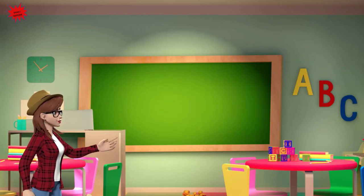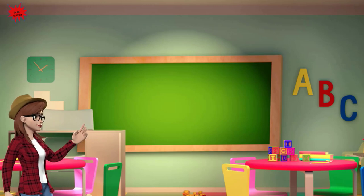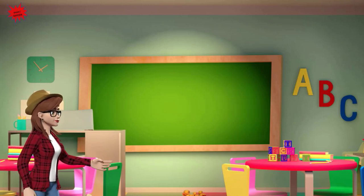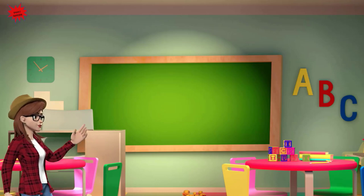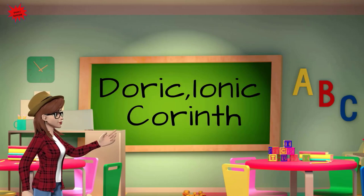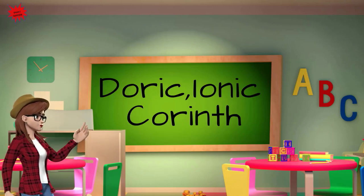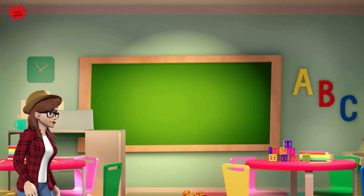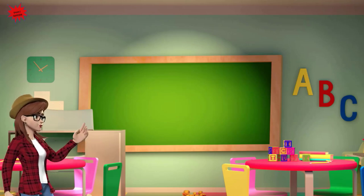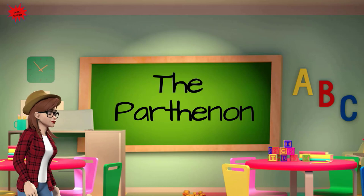What does the word Acropolis mean? City on top. Which were the three main styles of architecture in ancient Greece? Doric, Ionic and Corinthian. What is the most important temple in the Acropolis? The Parthenon.